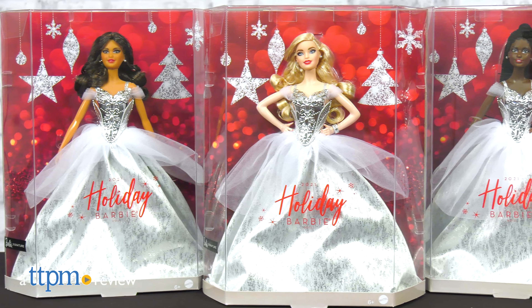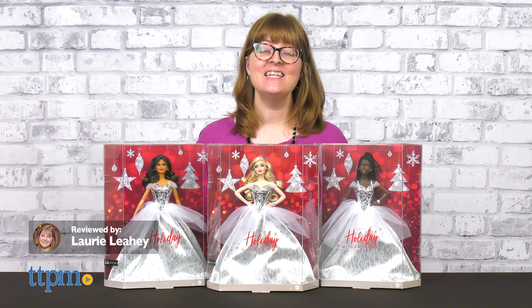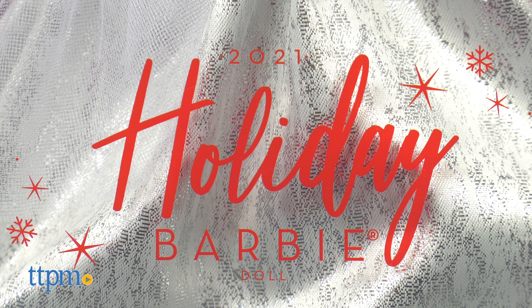Add some magic to the holiday season with the new 2021 Holiday Barbie from Mattel. These are a yearly tradition for many Barbie fans, and a great holiday gift for aspiring young Barbie collectors. Don't miss out on everything Barbie!